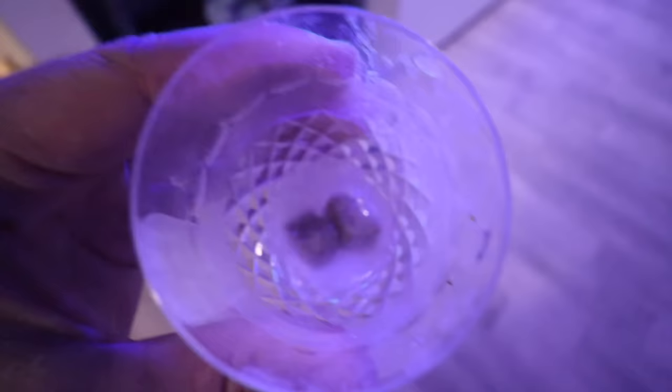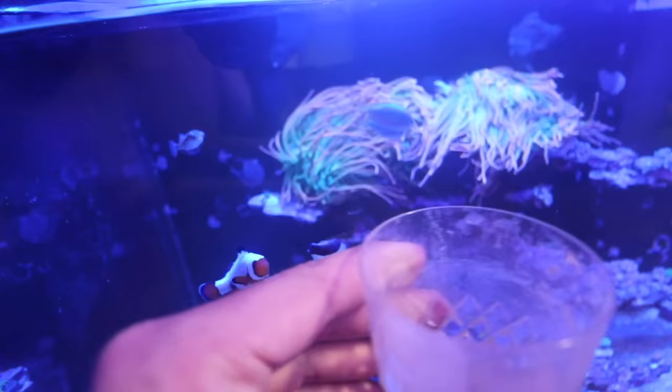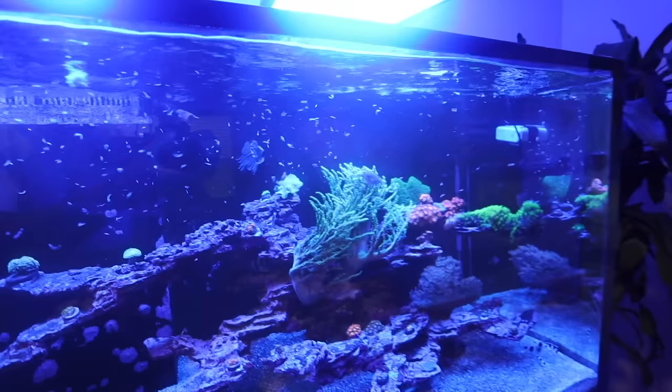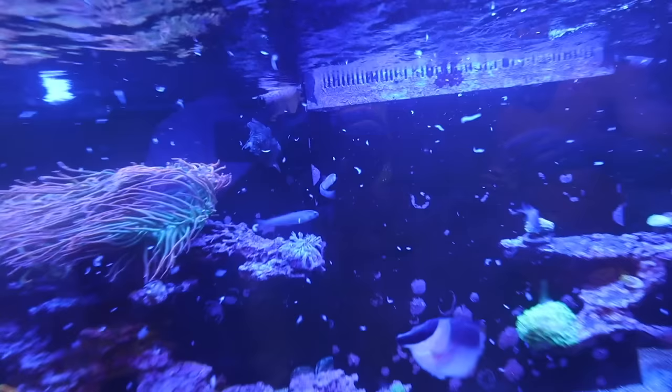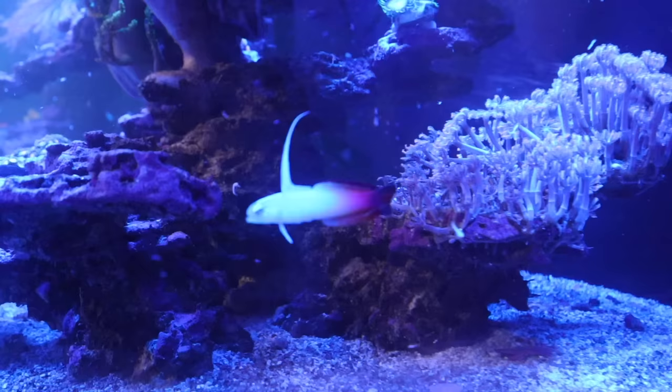Let's see if our fish want to eat already. One cube, pop it out. Two cubes, get some water, mix it up, let it defrost. You guys all hungry? Look, they're waiting for me to put it in. Easiest way to feed your tank is put it right in front of the wavemaker. They're eating already — look at them! The twins are eating. Puffer is chowing away. Fox face going at it. Everything's eating already — just like that. It's been like 30 minutes.